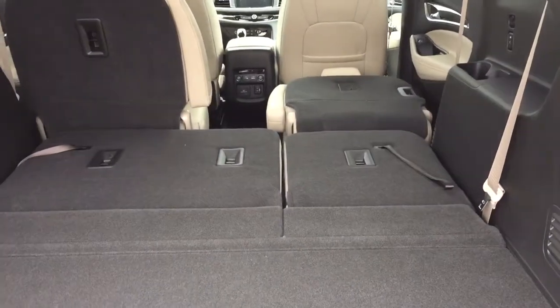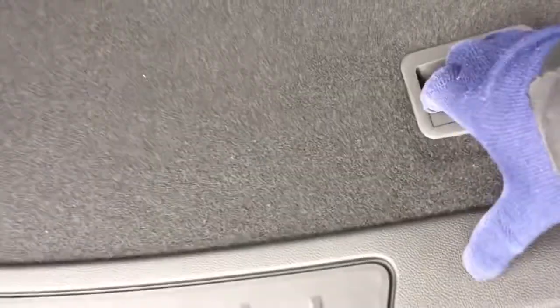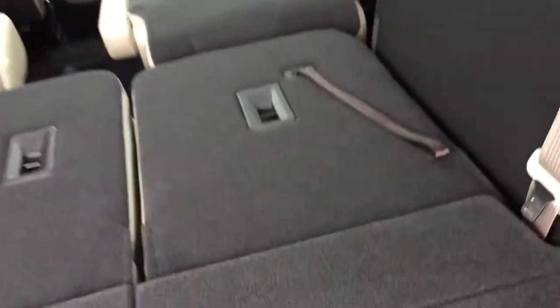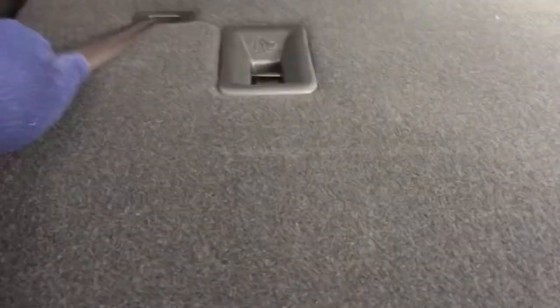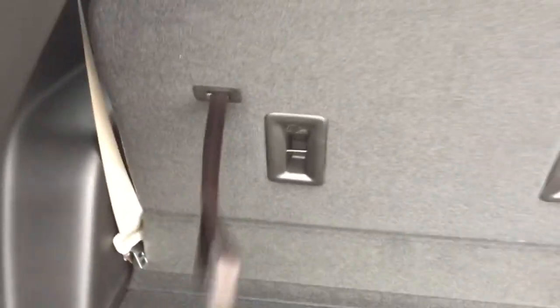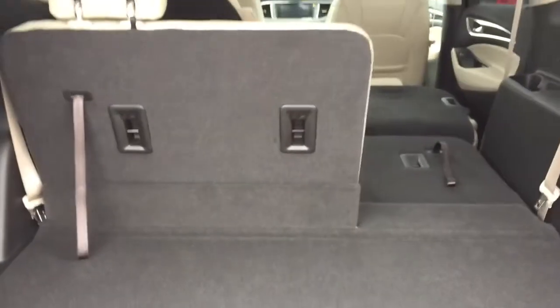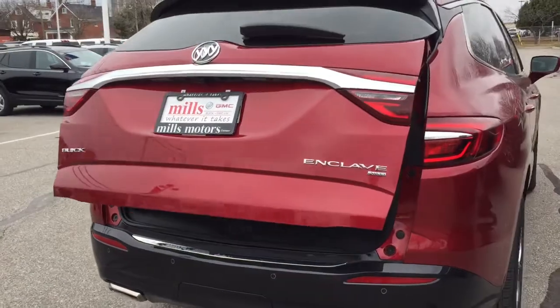Right now we have one of the captain's chairs in the second row down and both seats in the third row down, just to give you an idea of how much storage space you have — which is almost endless. Below there's more storage, tie downs on both sides, and 12-volt power. To put the seats up in the third row and back down again, reach in and grab hold of the tether, pull and push — simply done. To close the hatch, reach up, press this button, and let it close up.